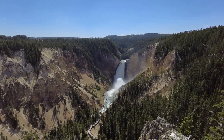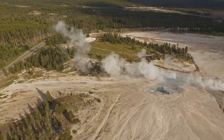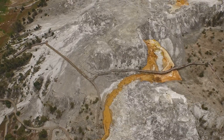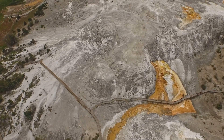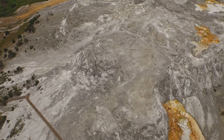Yellowstone National Park is a land of striking contrasts. Lush forests and pristine lakes belie the immense power that lies beneath the surface. The park sits atop a supervolcano, a behemoth capable of eruptions thousands of times more powerful than any volcanic event in recorded history.